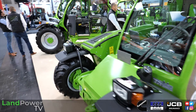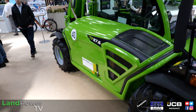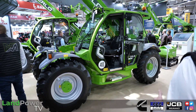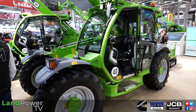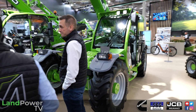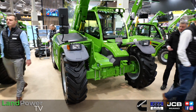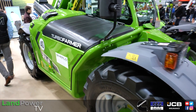Moving forward, we have another very popular machine from our range — the Turbo Farmer 33.9, 140 horsepower. Nothing different from what we've been offering in the market for the past couple of years: 3,300 kilograms of capacity, nine-meter boom. And the engine in this machine is a Deutz 140 horsepower, with the traditional popular Merlot hydrostatic transmission.